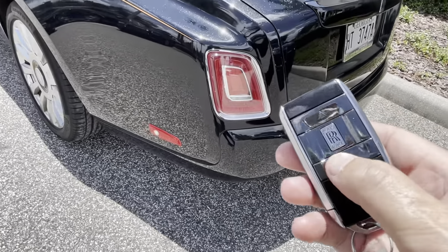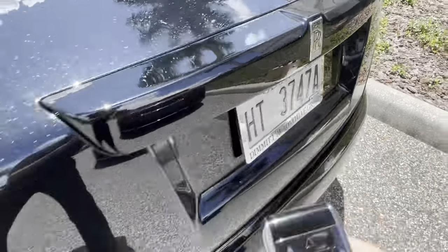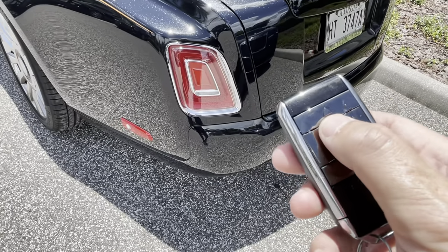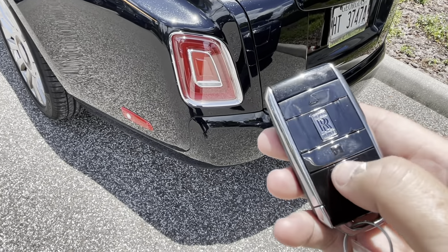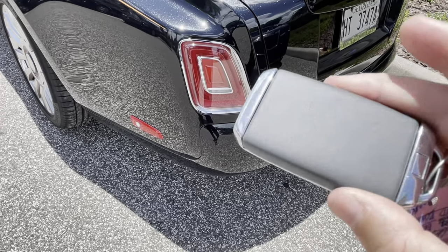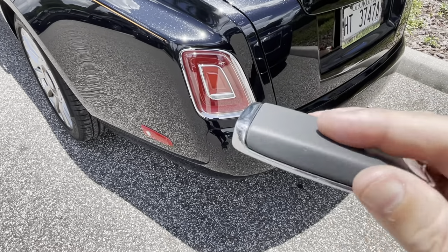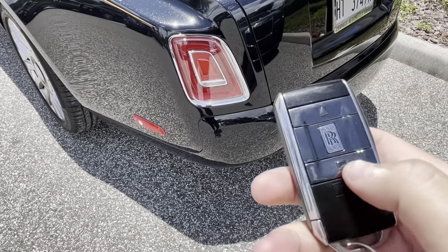The modern Rolls Royce keys are beautiful. The silver logo on the back matches the car and locks it. The little triangle unlocks the car, and the square is the trunk button. On the rear of the key is the Chivaro leather — the gray leather that's throughout the car — which is a nice touch.